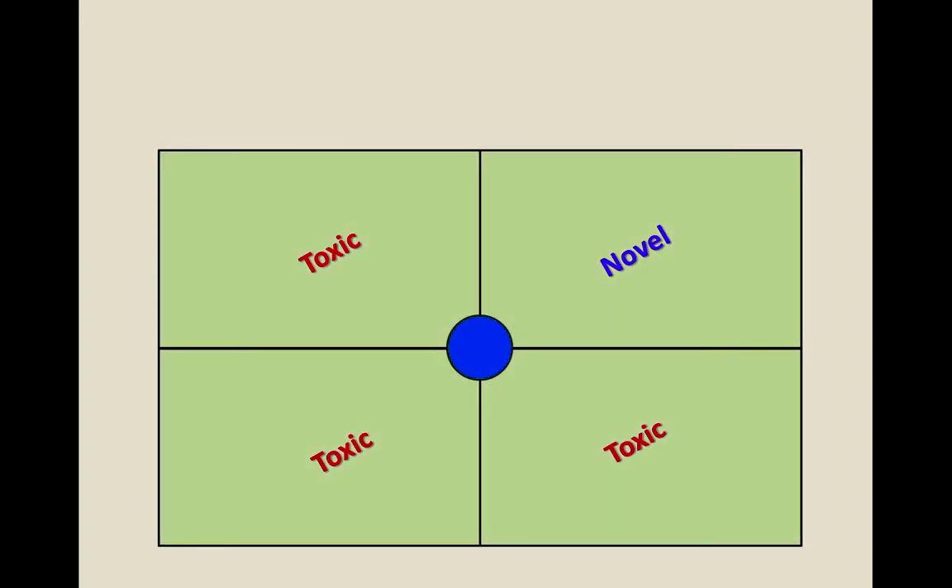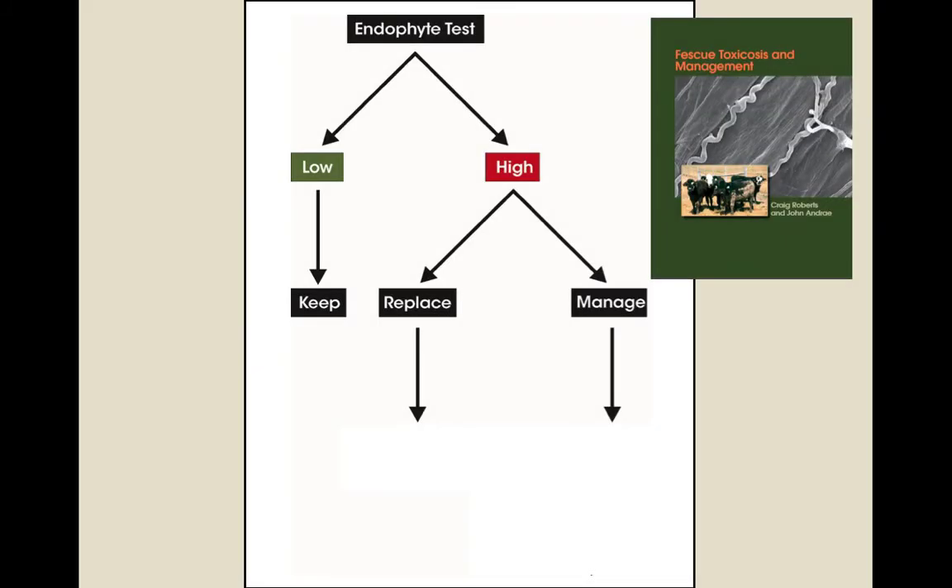How do you manage your existing stands of Kentucky 31 tall fescue so they're not as much of an issue? It's nice to do an endophyte test. Most stands have a high level of infection, but in looking at over 1,000 horse pastures, we find 10 to 20% of the time where we could call them a low infection range — not as much of an issue — and that might be a stand you'd keep.